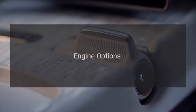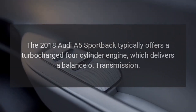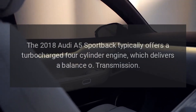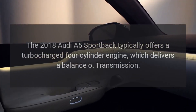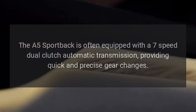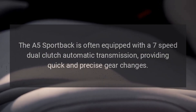Engine Options. The 2018 Audi A5 Sportback typically offers a turbocharged four-cylinder engine which delivers a balance of performance. The A5 Sportback is equipped with a seven-speed dual-clutch automatic transmission, providing quick and precise gear changes.